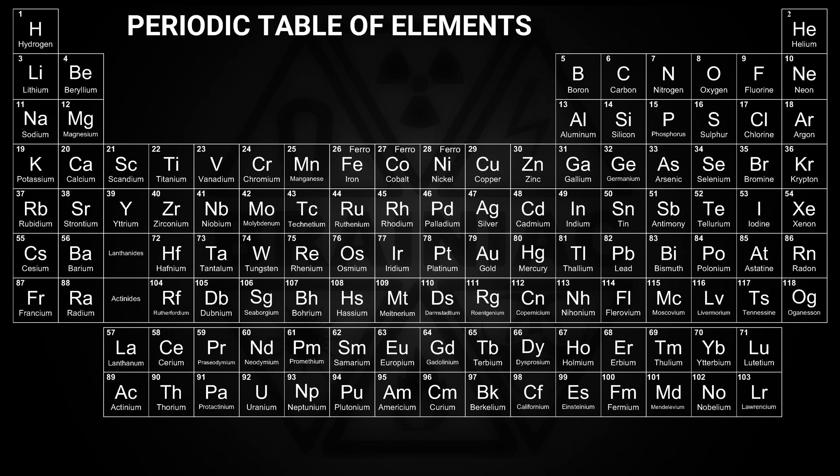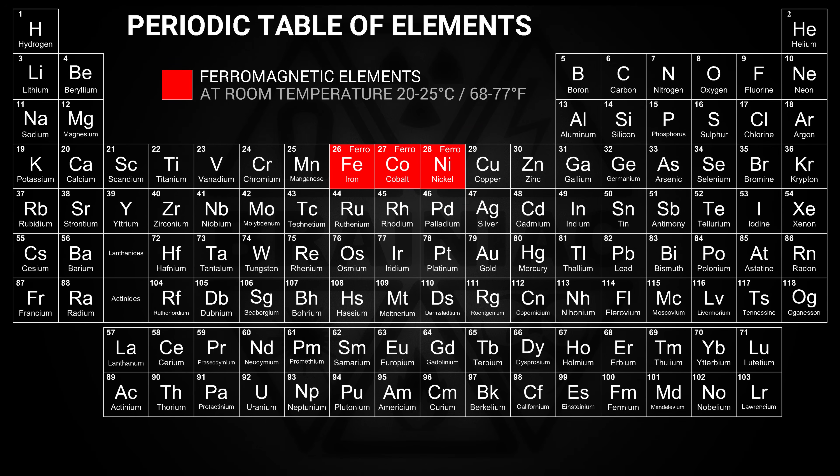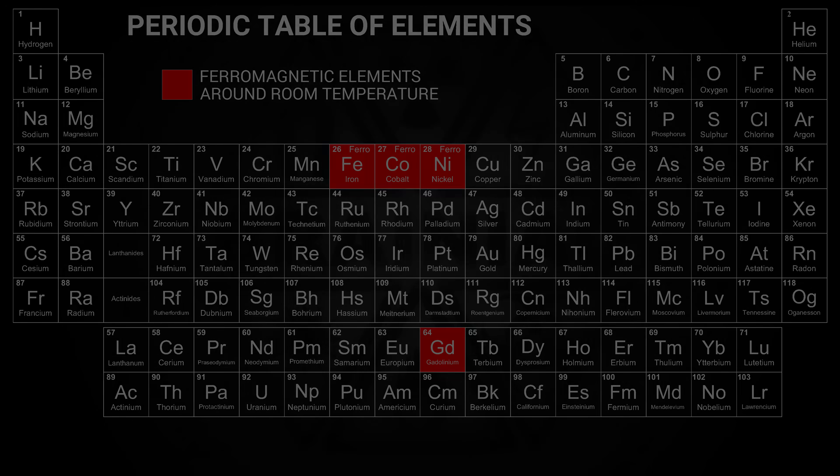There are only three ferromagnetic elements: iron, nickel, and cobalt — at room temperature. If we go just below room temperature, gadolinium also turns ferromagnetic. Since just below room temperature is a normal temperature in Denmark, I consider gadolinium a ferromagnetic element and will include it in the tests.